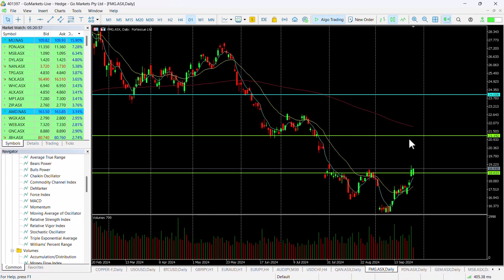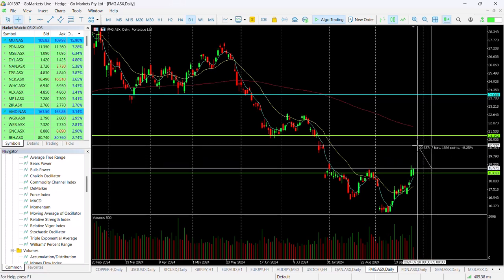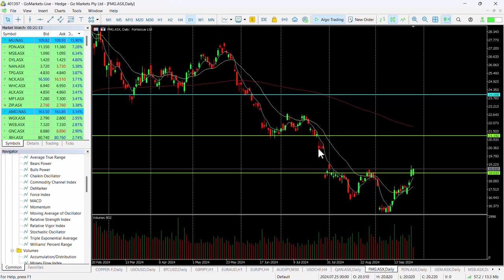We're now sitting at the highs and looking to fill this gap here, potentially up to around $21 — that would be a significant move to the upside. Even if we only get to around $20.50, there was some price action on the way down, and that would still be in excess of eight percent.